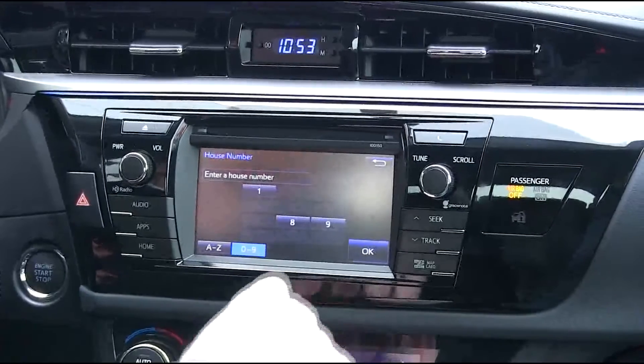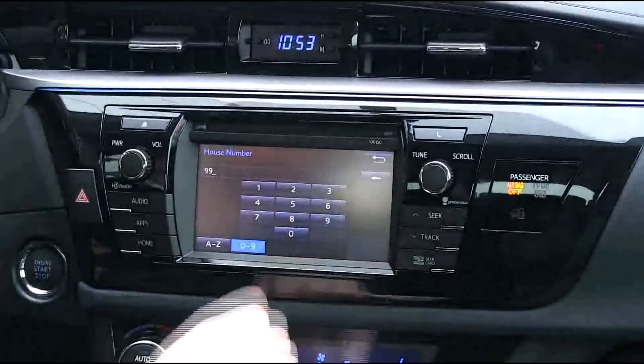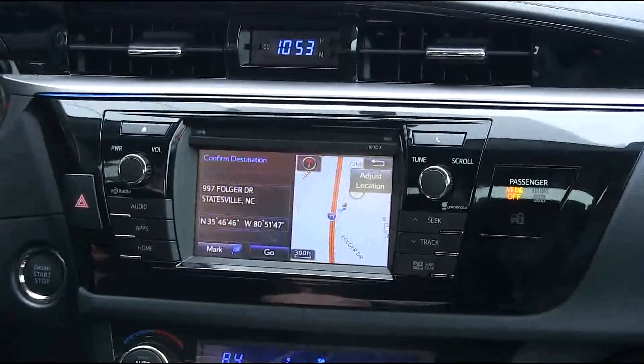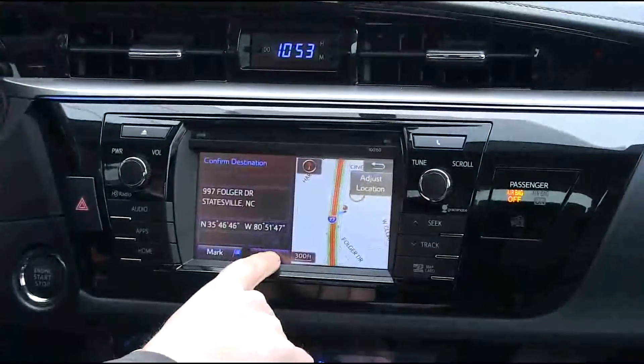Now we enter the address of the dealership: 9, 9, 7. So it knows where we want to go, and if we want directions to it we just hit the go button right here.